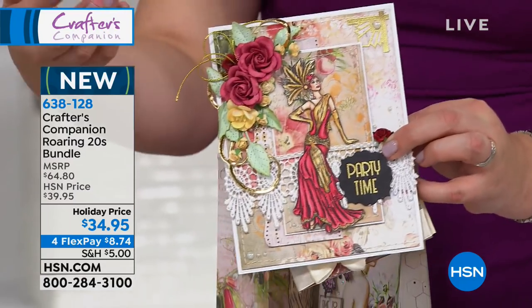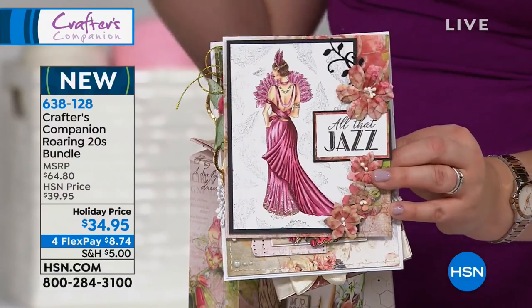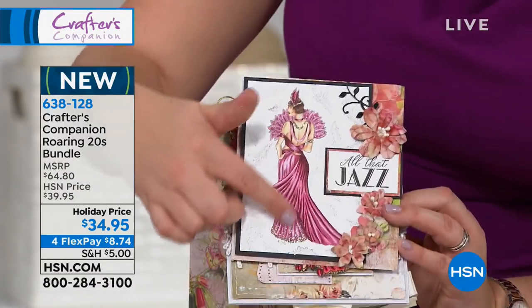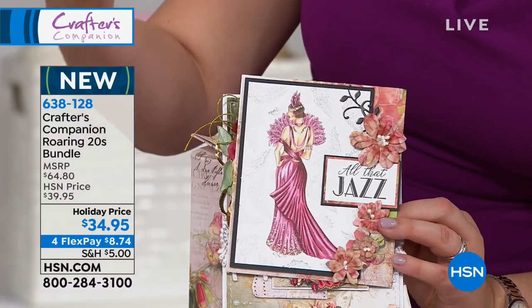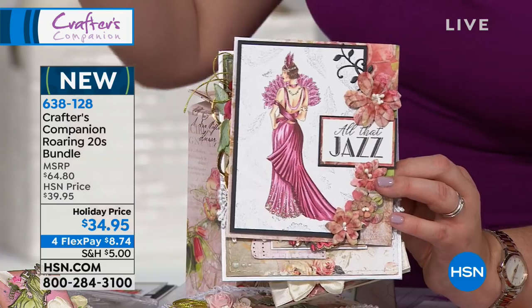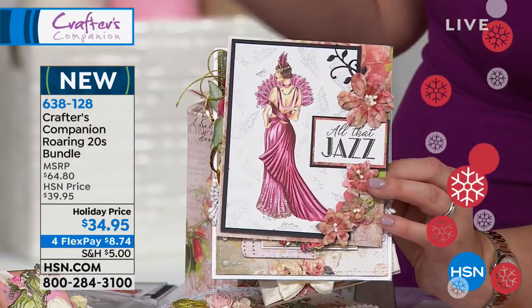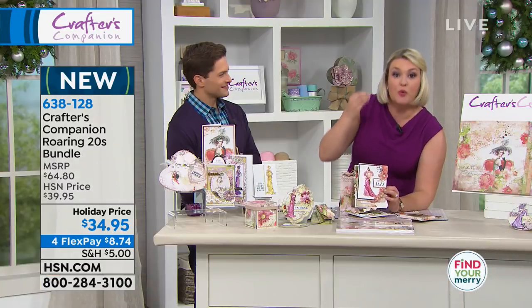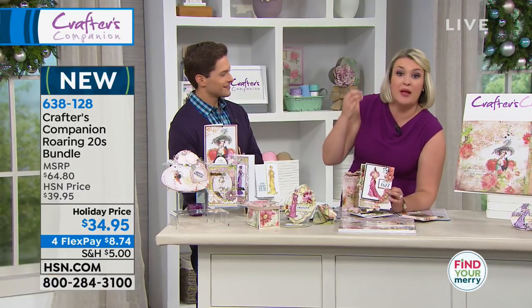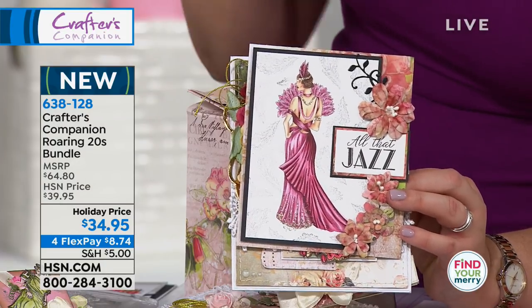I've given you three stamp sets in the bundle, but I've also done additional stamp sets for those that love to colour. We sell millions of Spectrum Noir pens here every year. Our designers have hand-drawn these designs just screaming out to be coloured. They've been drawn to work with our Spectrum Noir pens, to work with our Spectrum Aqua pens, so you can get that sort of finish.